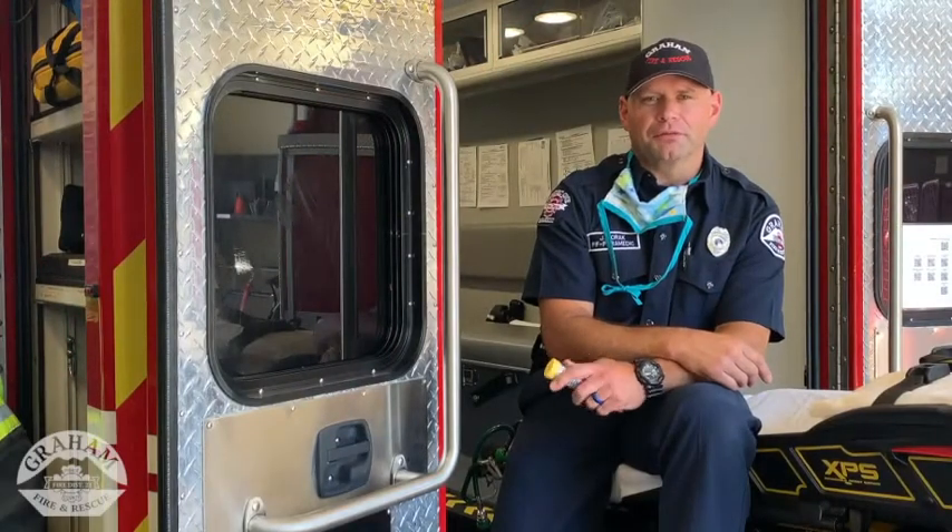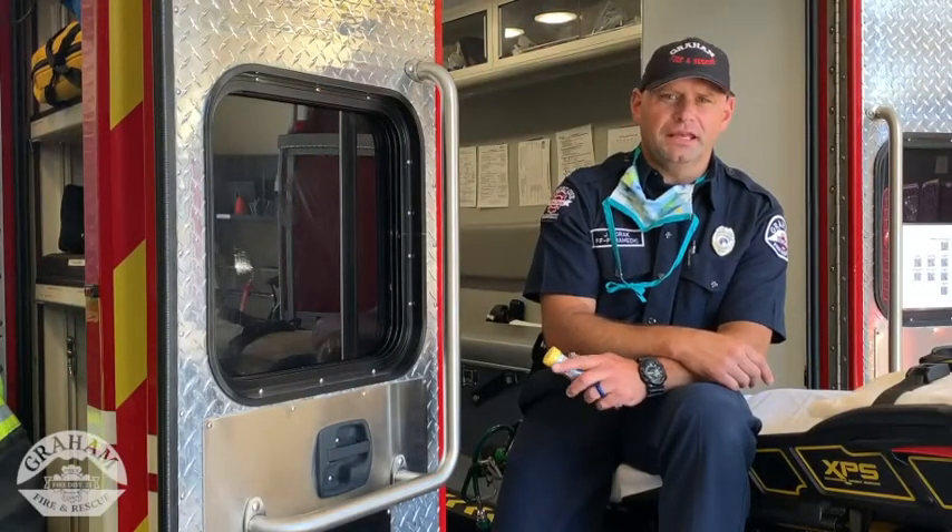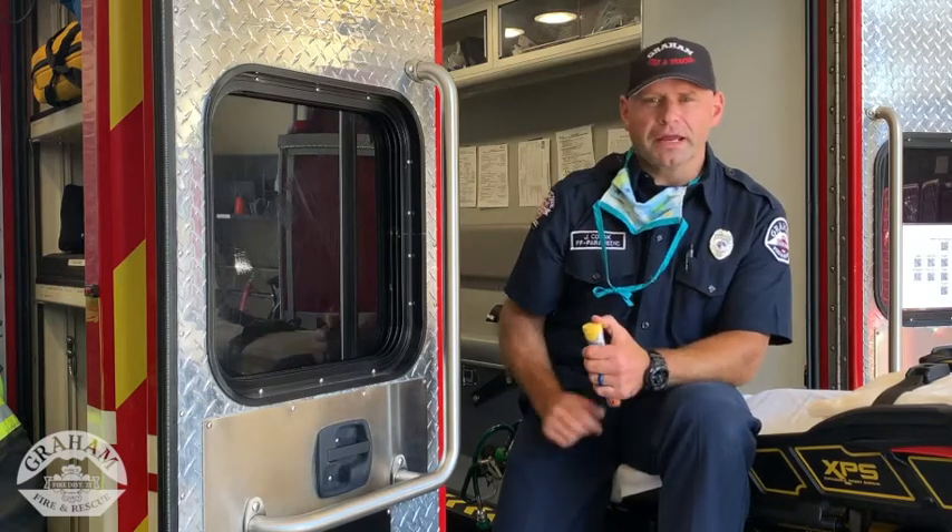Hi, good afternoon. I'm John Korak, paramedic with Graham Fire. And in this first aid edition, we're going to talk about allergic reactions.